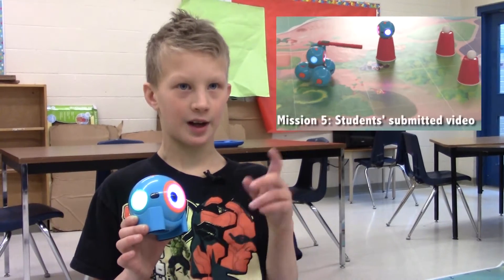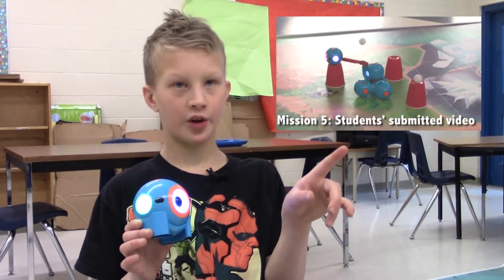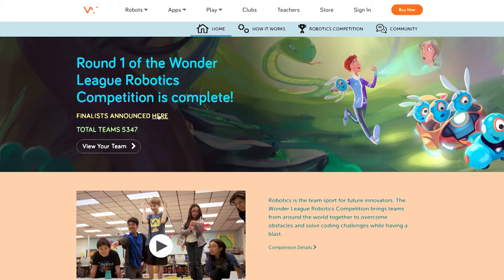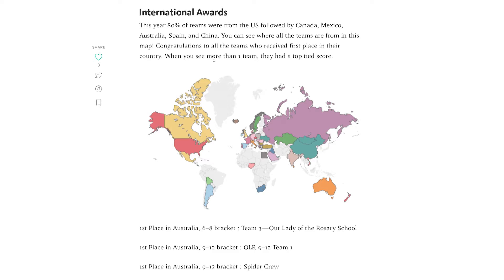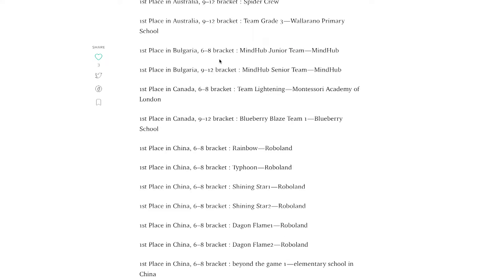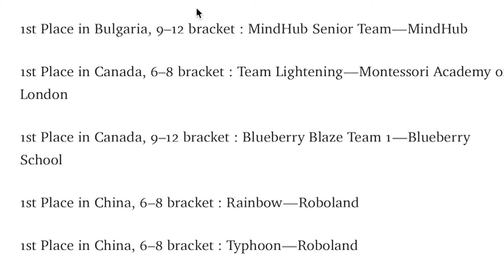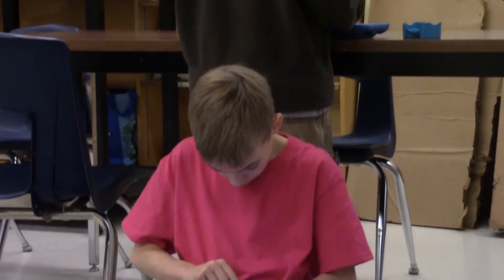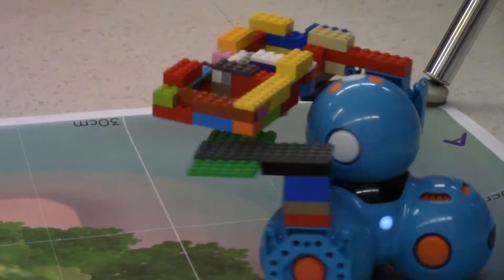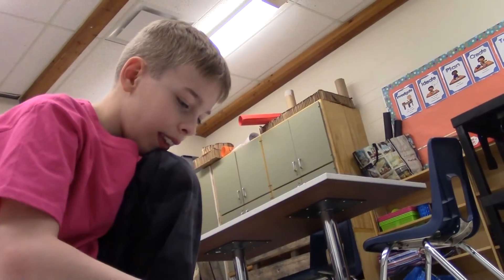You can tap on it and make it go 80 centimeters going forward, or you can make it go backwards. Ever since the start of the club, we have been working on these challenges for a worldwide competition called the Wonder League. We record our robots doing certain things — challenges that they have told us to do on their website and on a PDF.